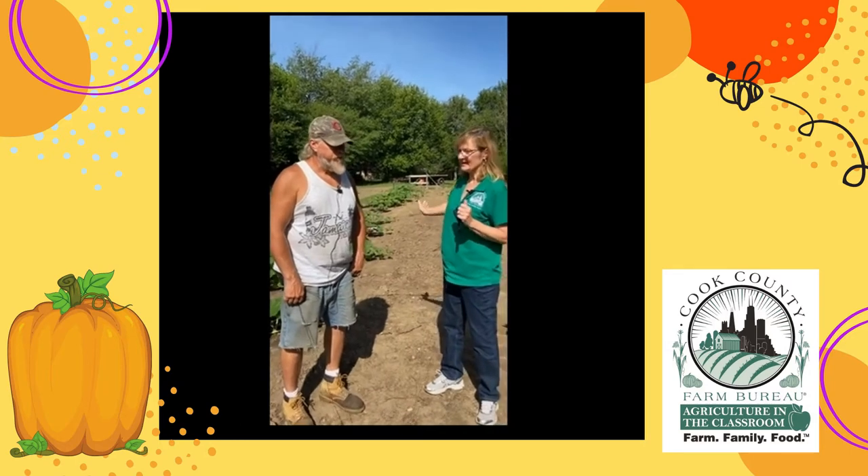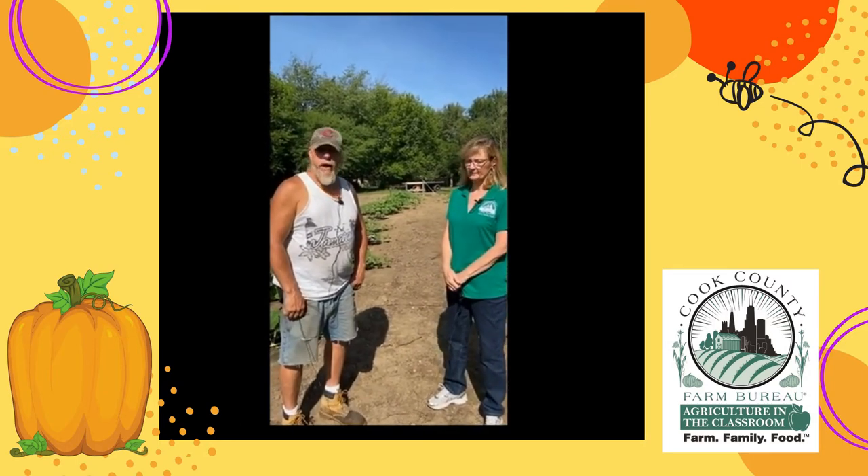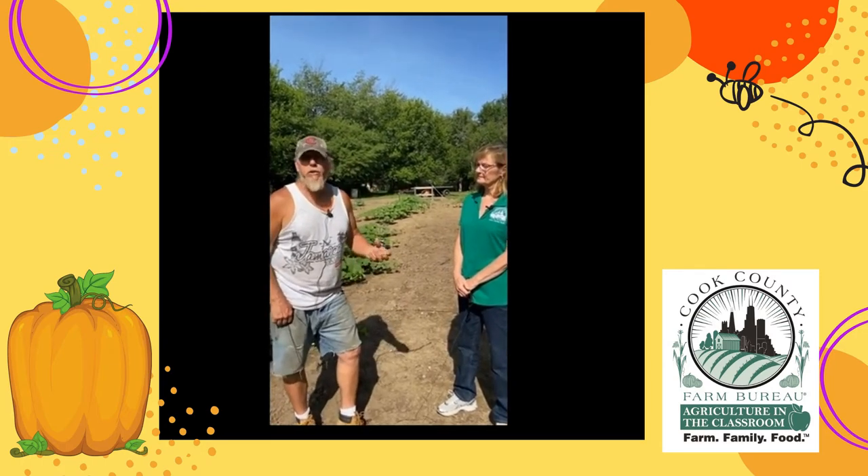So Rick, tell us about this half acre of land here and what types of pumpkins you're growing on it. These are prize winner pumpkins. They've got a brilliant orange flesh to them and they're going to average between 100 and 200 pounds each. And I have in here about 80 plants, so hopefully I'm going to have 80 pumpkins.